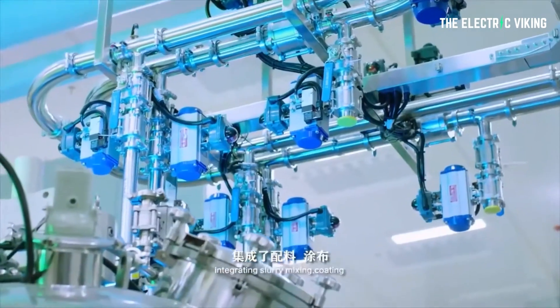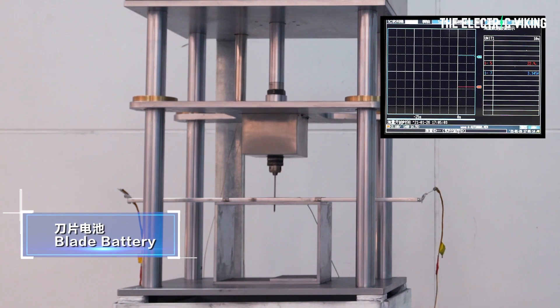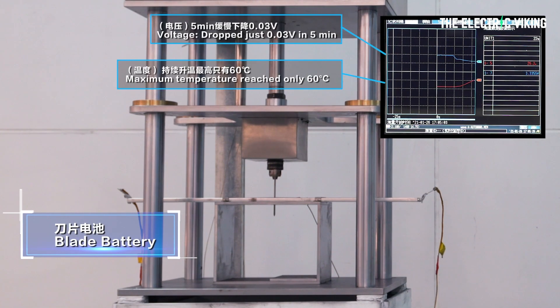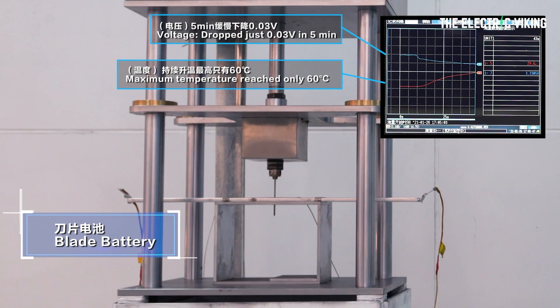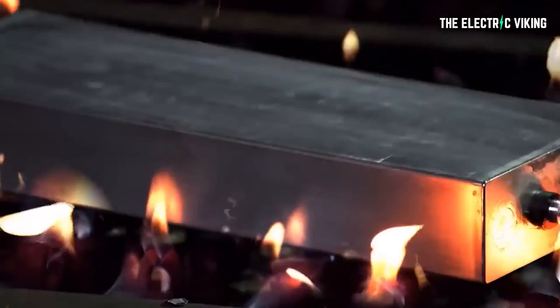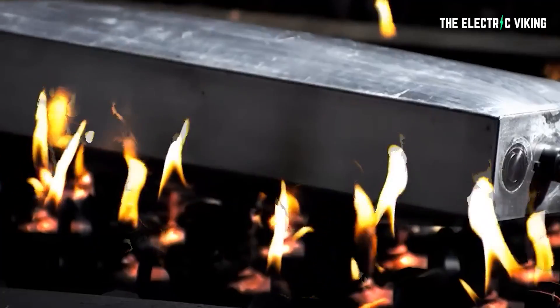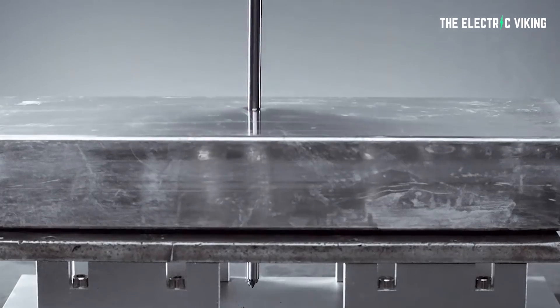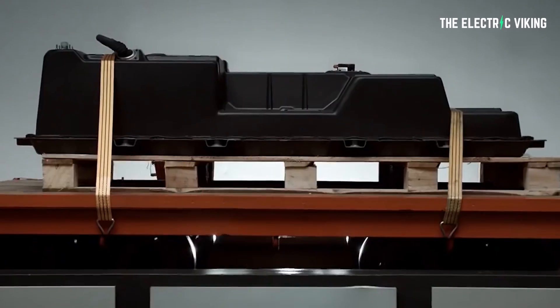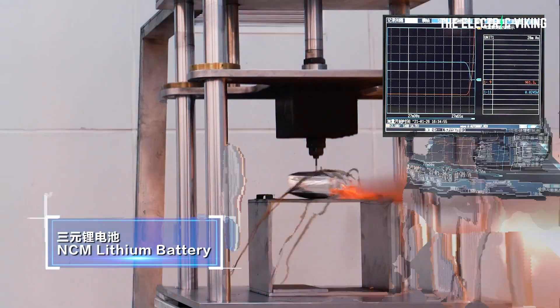Another advantage of LFP batteries is that they're much less likely to catch fire. There hasn't been any significant news worldwide of fire issues in cars with lithium iron phosphate batteries. BYD's blade battery has been tested numerous times — pierced with a nail, run over by a semi-trailer, beaten up — and it still works and doesn't set on fire.